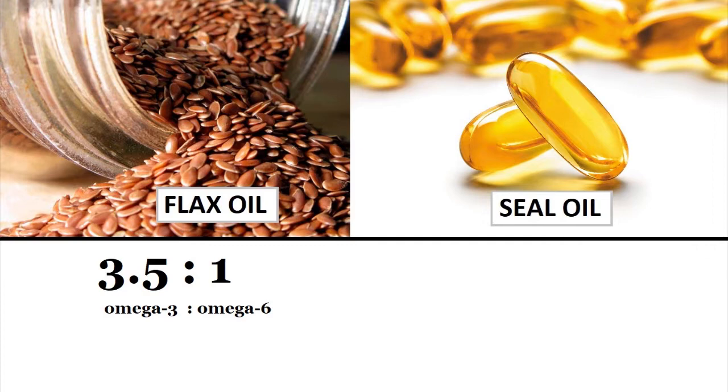So that means omega-3 is 3.5 times greater than the omega-6 in flax oil. In the case of seal oil, the ratio is higher in favor of omega-3 — it's approximately 1 to 7.5. Therefore, for every milligram of omega-6, flax oil contains 3.5 times more omega-3, and seal oil contains 7.5 times more.